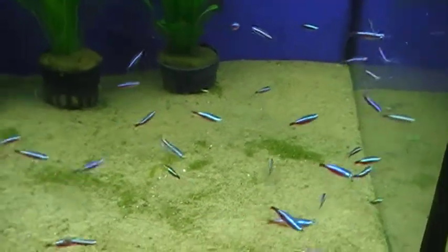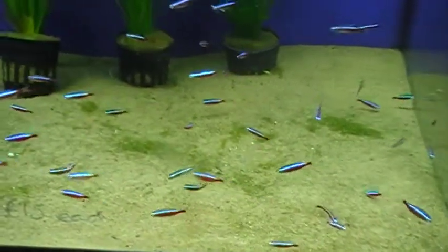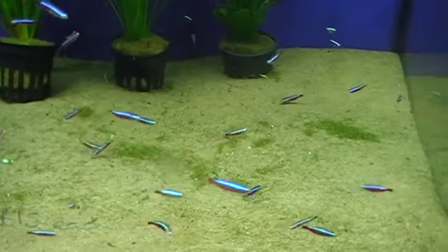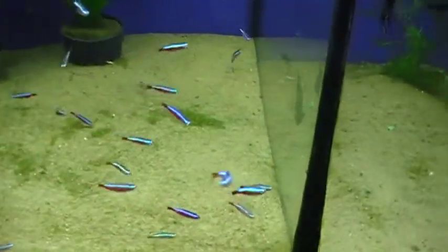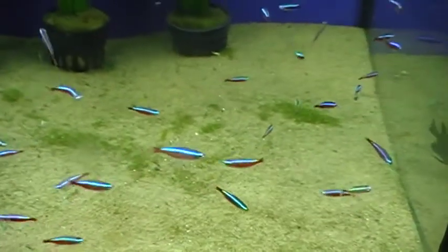As you can see, the Cardinal Tetra a lot of the time gets confused with the Neon Tetra. If you see the differences, the fantastic blue and red colouration goes the entire length of these fish. The Neon only goes half way.